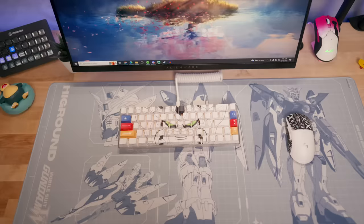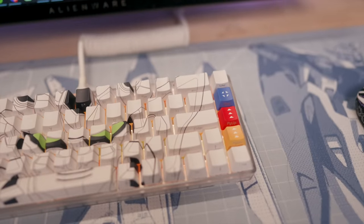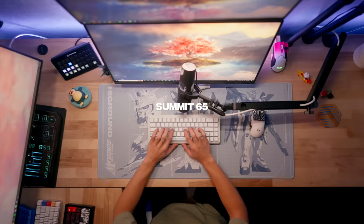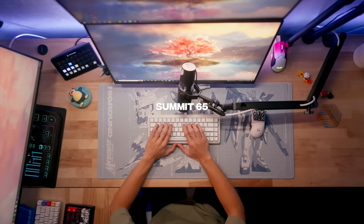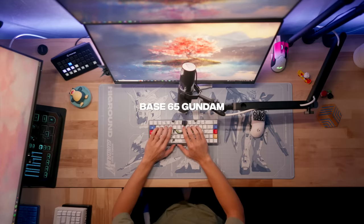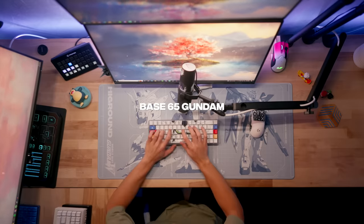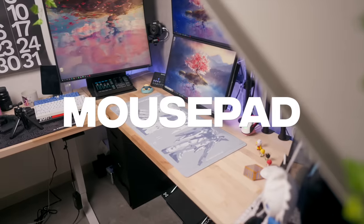My second favorite keyboard right now is a white Gundam keyboard, also from High Ground. It's much cheaper than the Summit 65. Both are modded and sound great, but honestly out of the box they sound really good as well. I definitely recommend them.